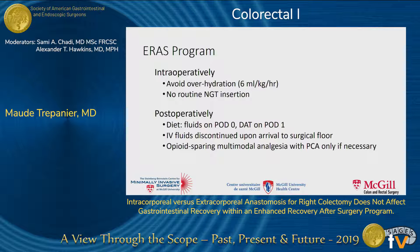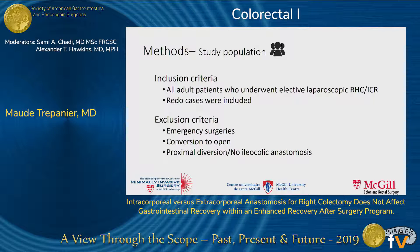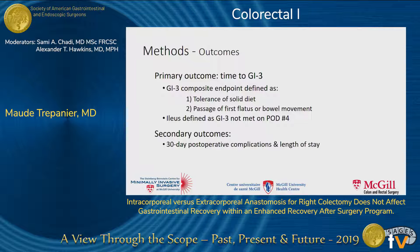For patients in this study, we included all adult patients who underwent an elective laparoscopic right hemicolectomy or ileocecal resection. We also included redo cases. We excluded emergency surgeries and all procedures that required conversion to open or proximal diversion.